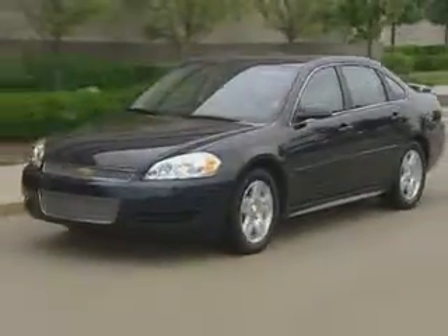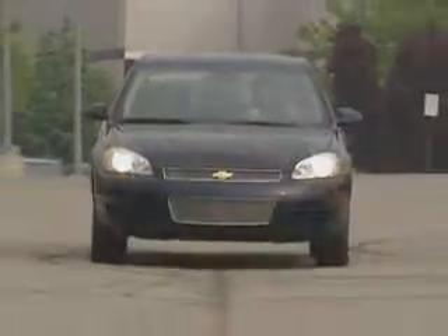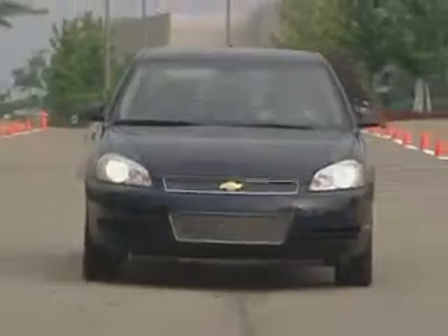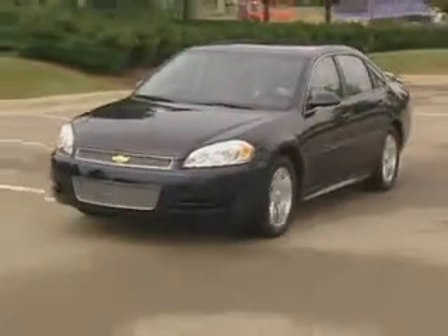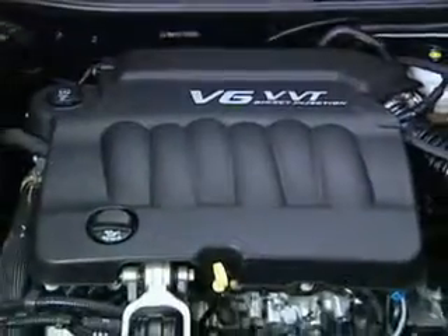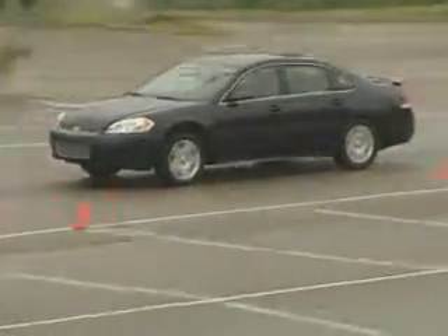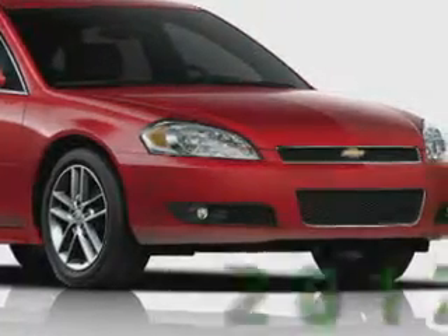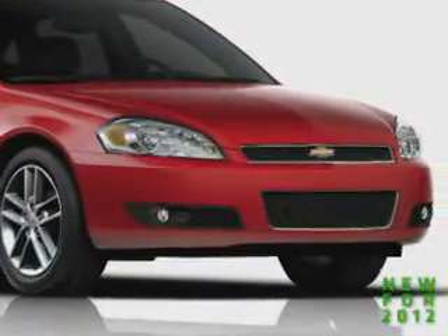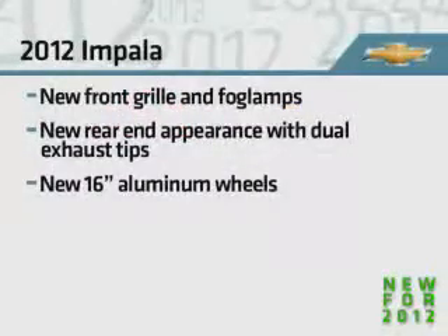Impala offers outstanding value with class-leading highway fuel economy, segment-leading safety, and the option of seating for six at an attractive price. For 2012, Impala gets a new LFX 3.6L V6 engine that replaces both the former 3.5L V6 and the 3.9L V6 engines. This E85 flex-fuel capable engine is mated to a new six-speed automatic transmission. The 2012 Impala also gets a new front grille and fog lamps, a new rear-end appearance with dual exhaust tips, and new 16-inch aluminum wheels.